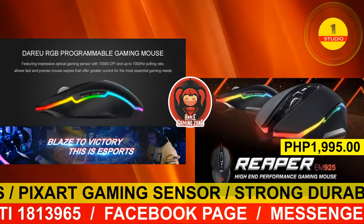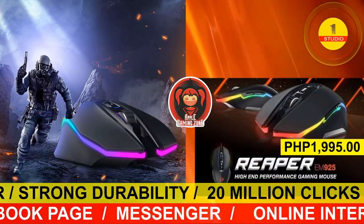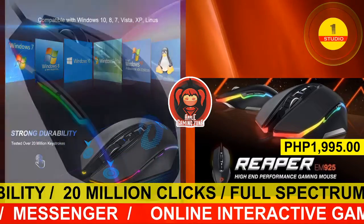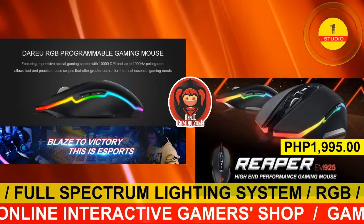It has a backlit gaming sensor that makes you win the game. The Reaper EM925 has 7 programmable buttons and a full RGB lighting system. It features an ergonomic symmetric design for great hand-feeling and stress-free use.